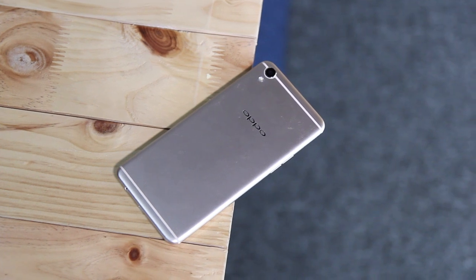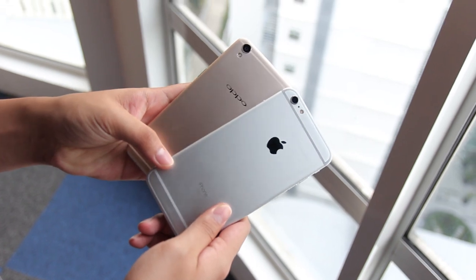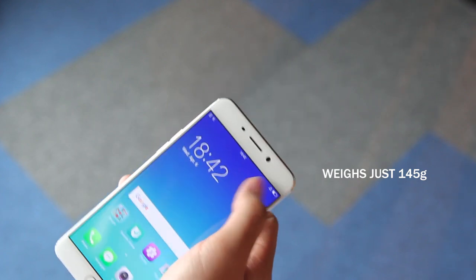It's beautifully built, sporting a slick metal unibody and rounded edges. You're going to think that looks awfully familiar, but it's really not a bad thing. It's overall well built and feels great in the hands. It's also surprisingly light, weighing just 145 grams.